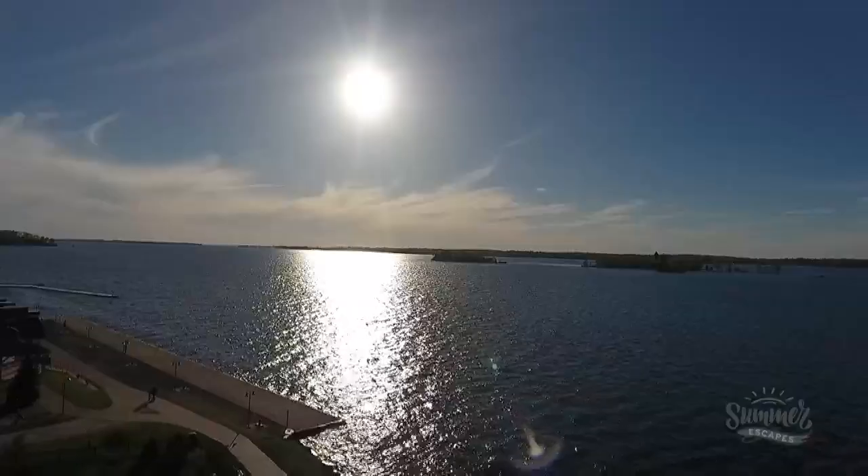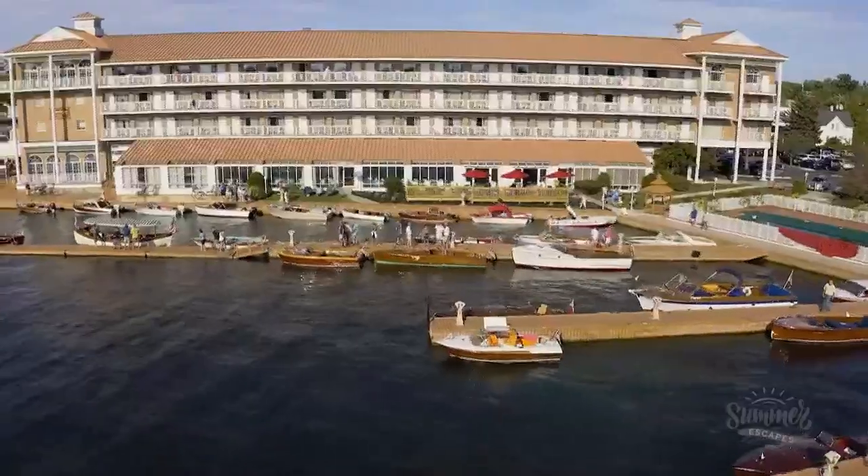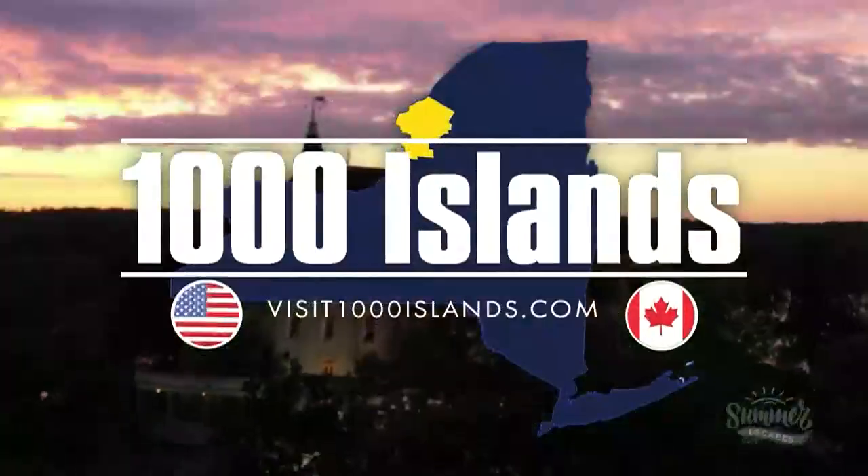The Thousand Islands — a region of endless shorelines, rich history, and unique culture — is a sightseer's paradise and a popular destination for those looking for an authentic outdoor vacation.